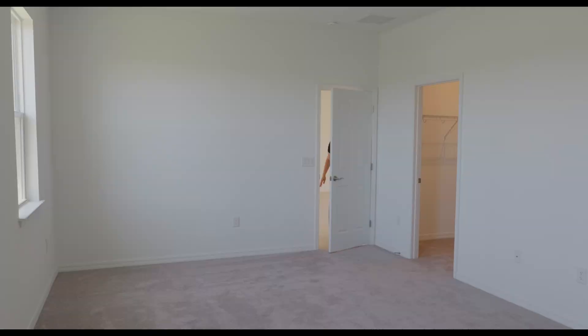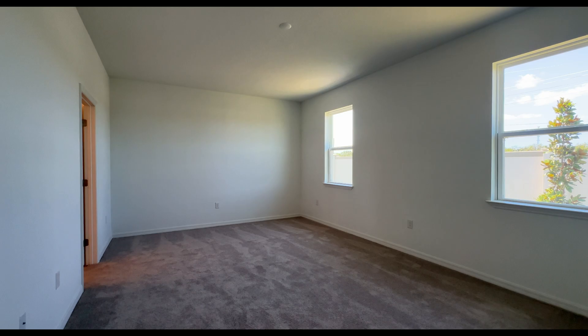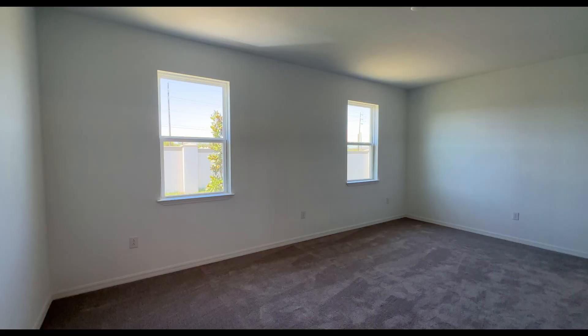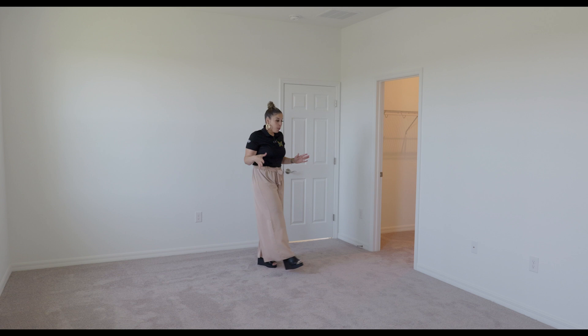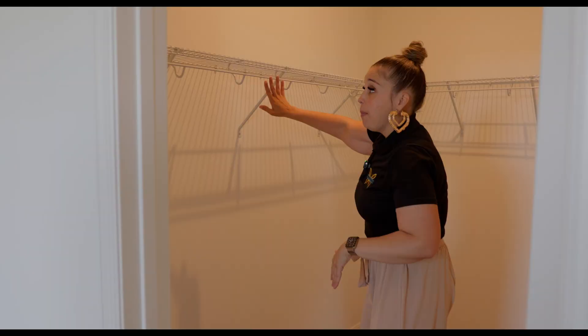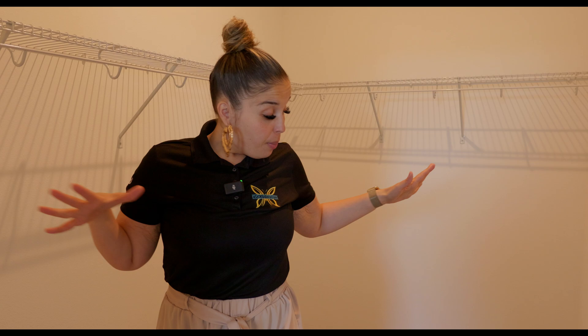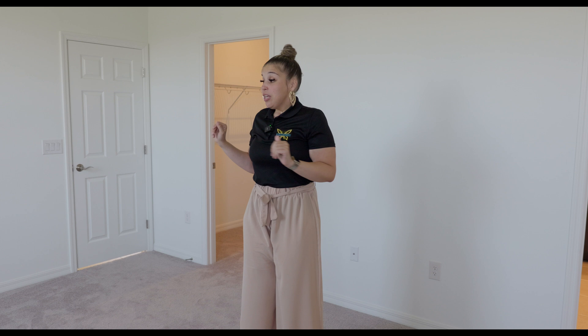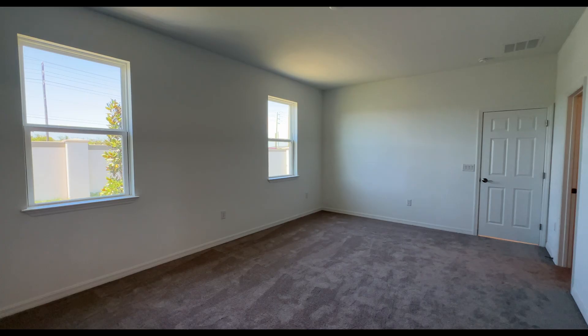This is master bedroom number two — the bigger master bedroom, for the person paying the mortgage. It faces the back of the house with two windows, pre-wired for a ceiling fan and light, and carpet. We also have an L-shaped walk-in closet. Go to Ikea, get it customized, hire someone, or leave it as is — it's your house. This is a very nice sized master closet in an even bigger master bedroom. You can have your bed, TV, a little seating area, or even a meditation space in here.